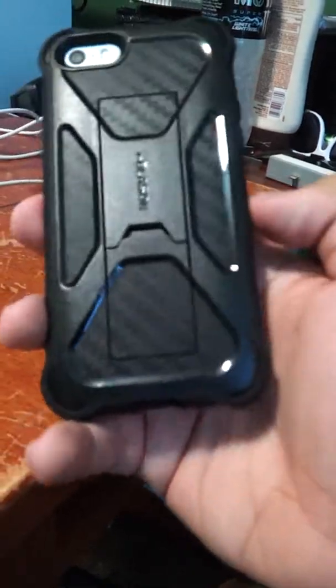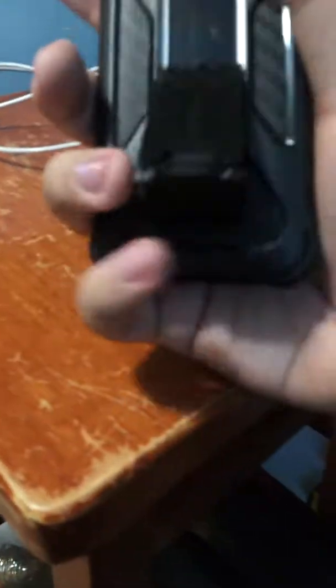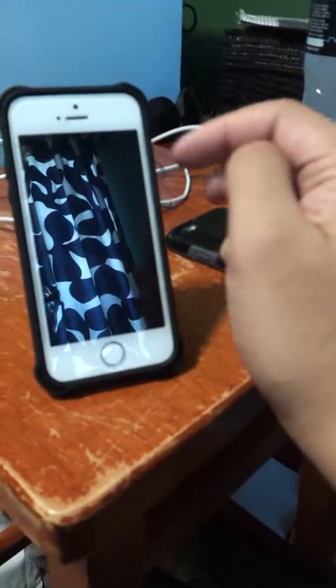You can open it like this, but make sure you have a nail or something to help you open it. Okay, I gotta push it down — there we go. See, you can just watch it like that. Yeah, it's very good, this is why I like iBlazon.